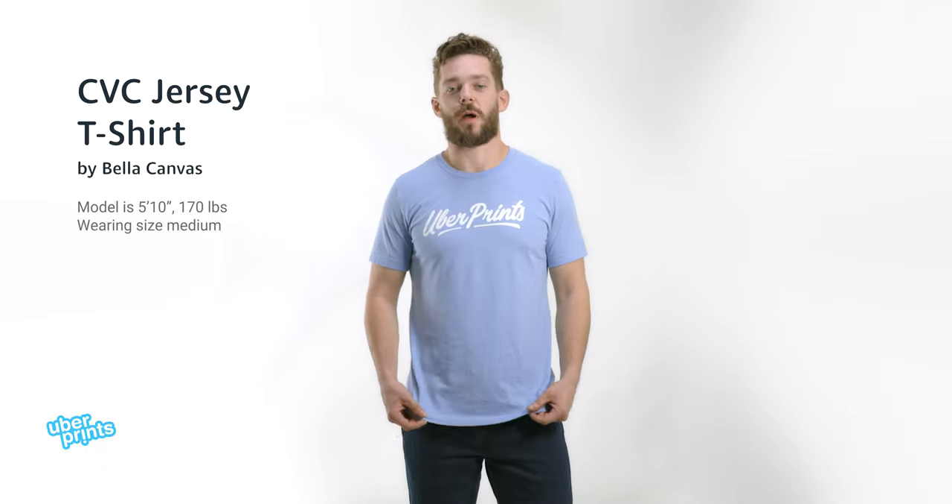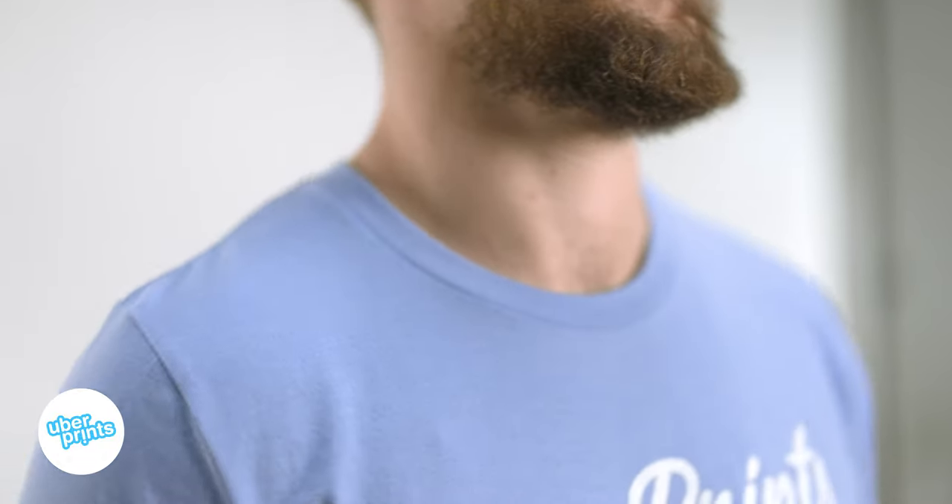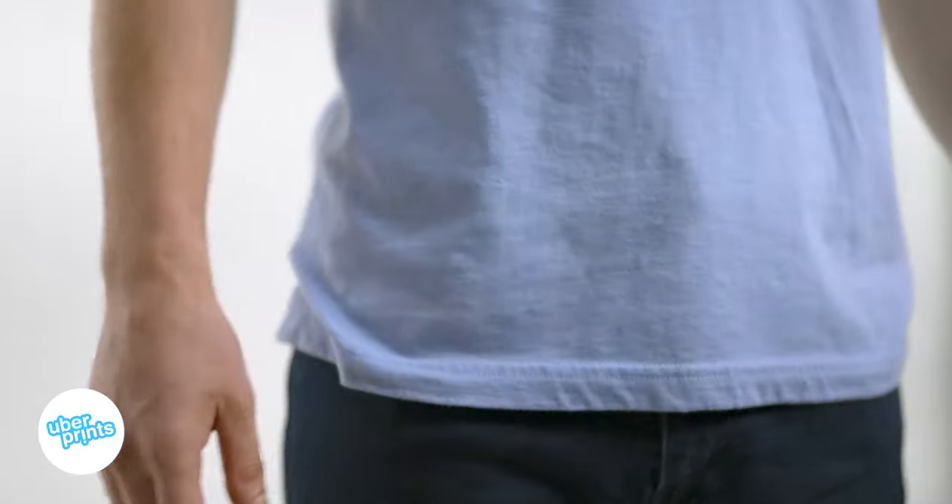This is the CVC Jersey T-shirt by Bella Canvas. The material's made of a blend of cotton and polyester that make it super soft and comfortable, very much like a tri-blend, but without the extra cost.